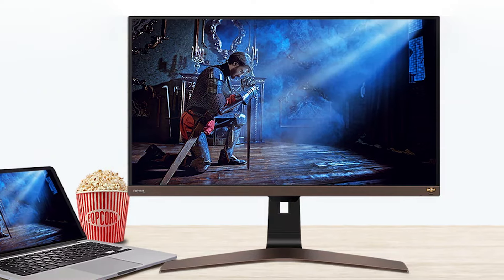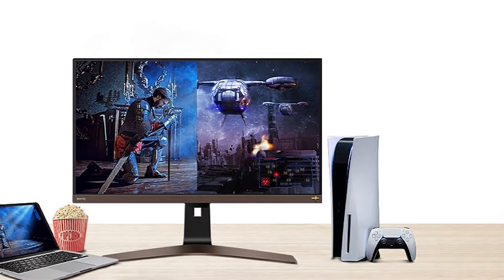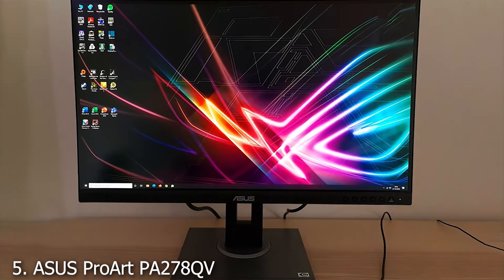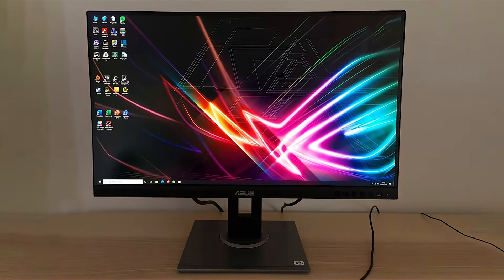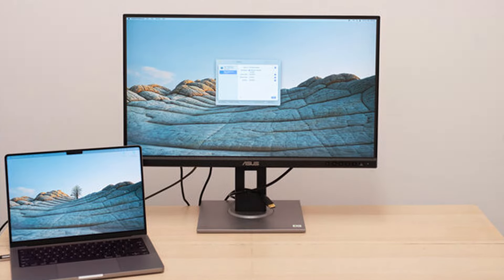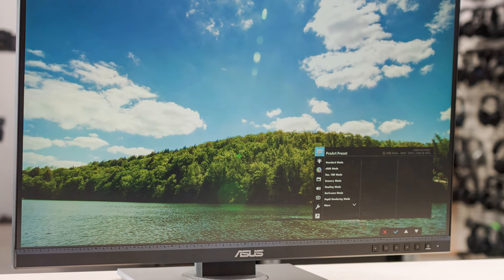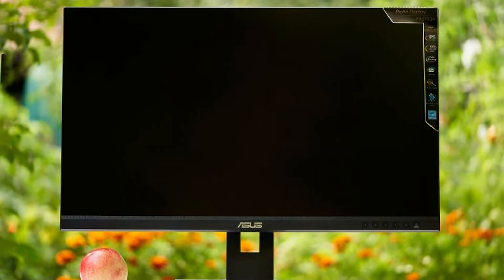With its 4K resolution, eye-care technologies, and premium build, the BenQ EW2880U is a top-notch choice for anyone looking to upgrade their monitor for both productivity and health reasons. The number 5 position is dominated by the ASUS ProArt PA278QV, a marvel for professionals seeking impeccable color accuracy and ergonomic design. This 27-inch WQHD monitor boasts a resolution of 2560x1440, delivering crisp and detailed visuals.